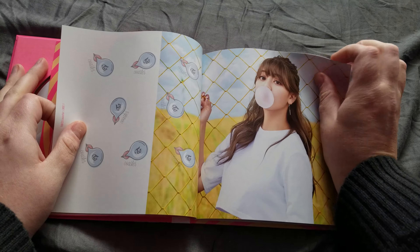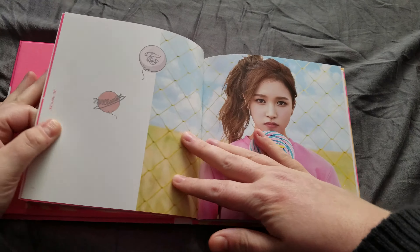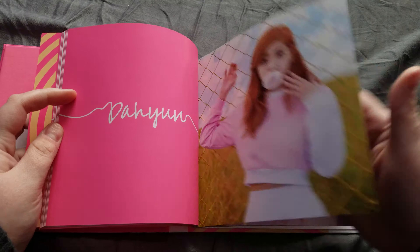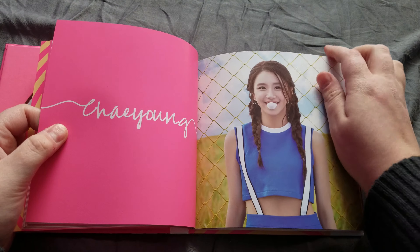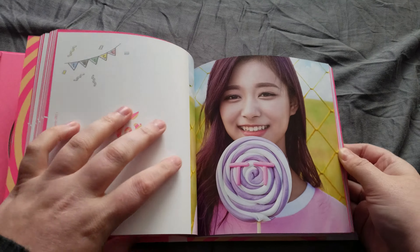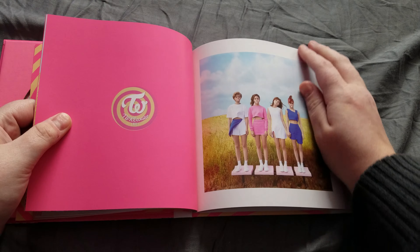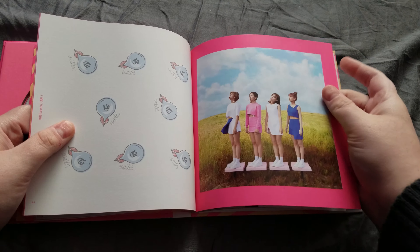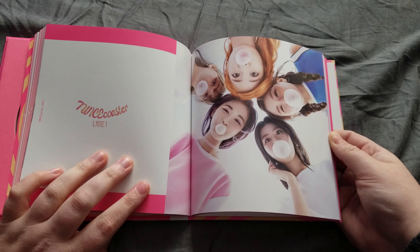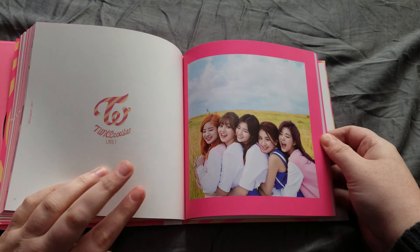Technical difficulties — okay let's try this. The pictures are super cute, the album is super fun, and I'm not usually a big fan of girl groups but this album just really caught my attention.